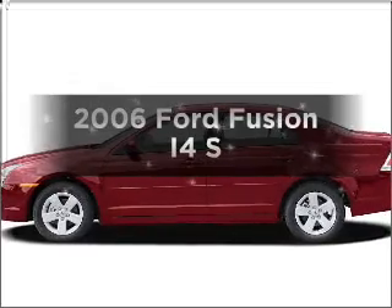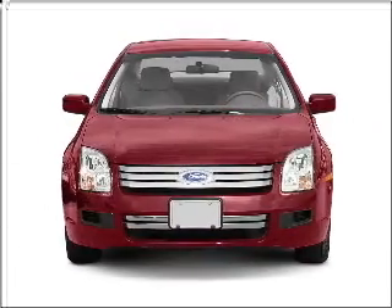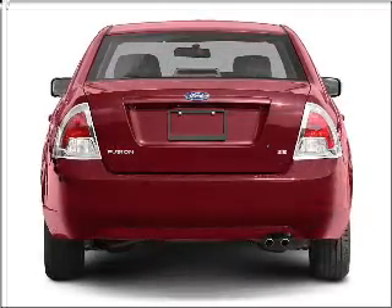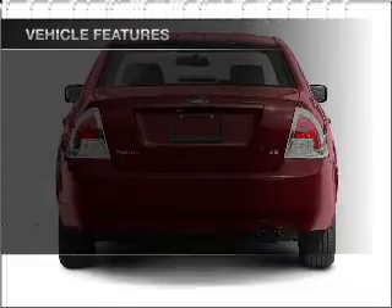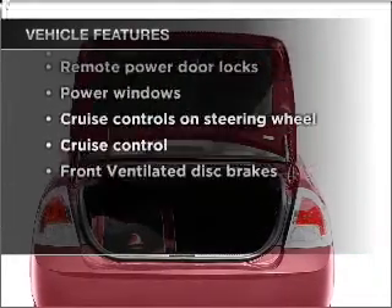Get noticed in this 2006 Ford Fusion. If you're looking for a first-rate auto, this one could be yours today. With an efficient four-cylinder engine that responds smoothly to its automatic transmission. And with these notable features, you won't want to miss out on the opportunity to own this amazing ride.